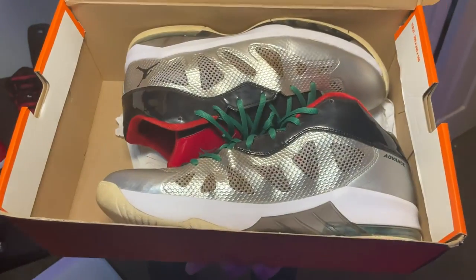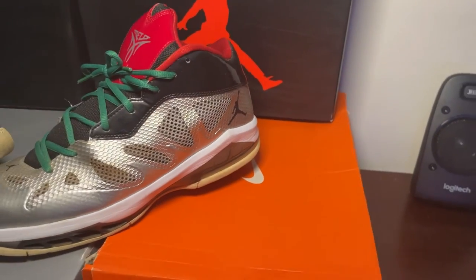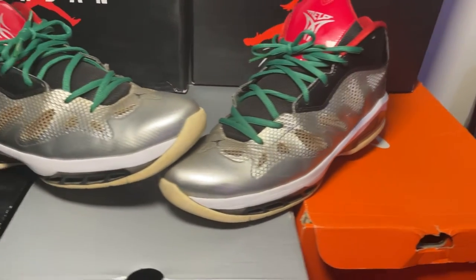Another one — the Melo M8 Advance. These are the Christmas ones. Melo, my favorite player. These will always be a treasure to me. I wear these every Christmas, ever since I got them.